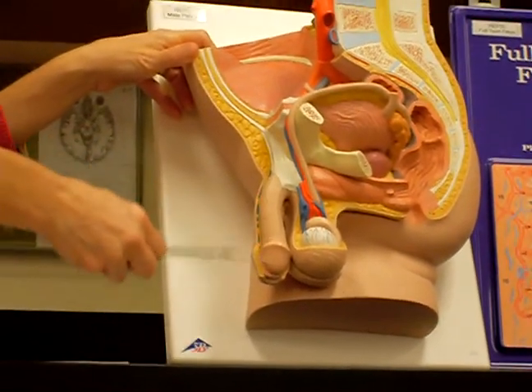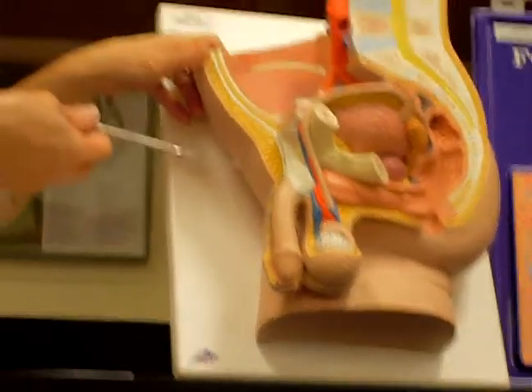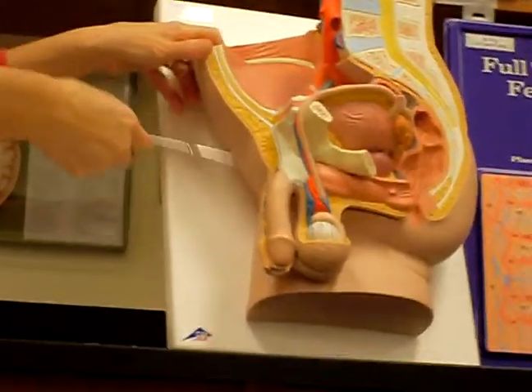And then here you can see the penis, which is the organ that is going to deposit the semen in the female vagina.